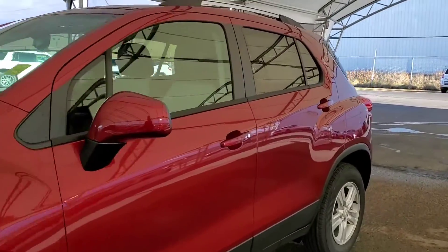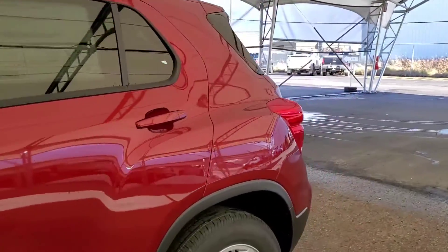Welcome to Davis Chevrolet! This is a brand new 2021 Chevy Trax in red.